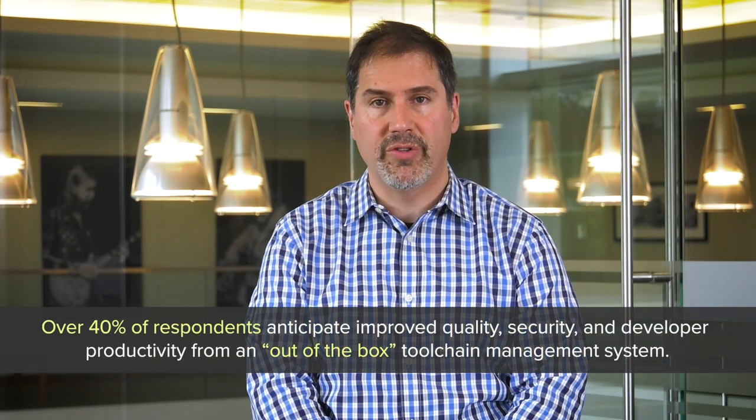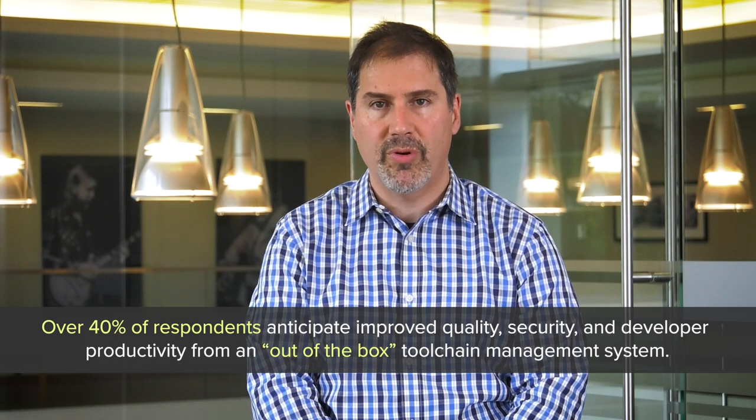Our research found that out-of-the-box toolchain management systems are seen by many professionals as the key to simplifying this complex world of toolchains. In fact, over 40% of respondents anticipate improved quality, security, and developer productivity from an out-of-the-box toolchain management system.